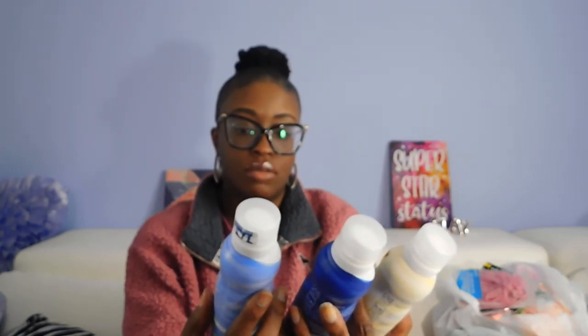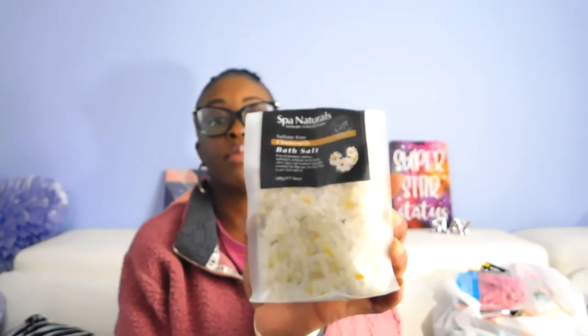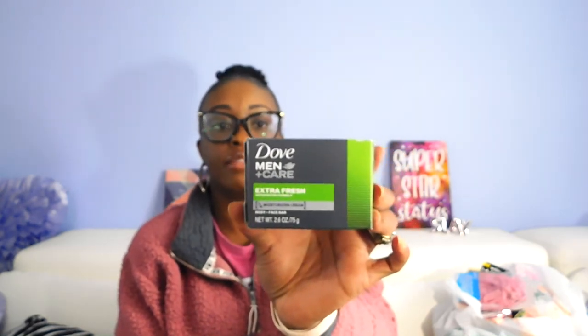I'll probably give my parents one of these too. Got the chamomile bath salt for my mom — really digging the packaging, looks really high-end. This is the Spa Naturals. I got one of these for my daughter on my last haul, so I picked that up to throw into my mom's Easter basket. Then got the Dove Men Care for my dad for their basket. Also got socks for my dad — I thought that was a cute print.